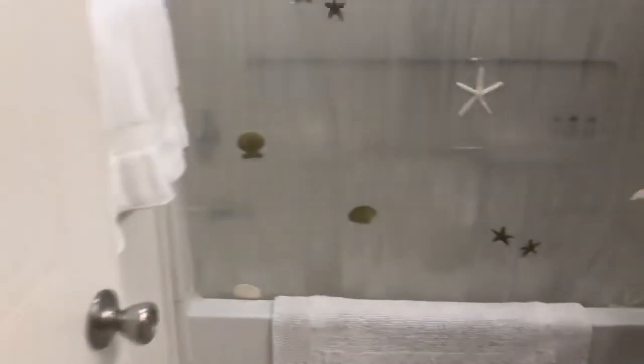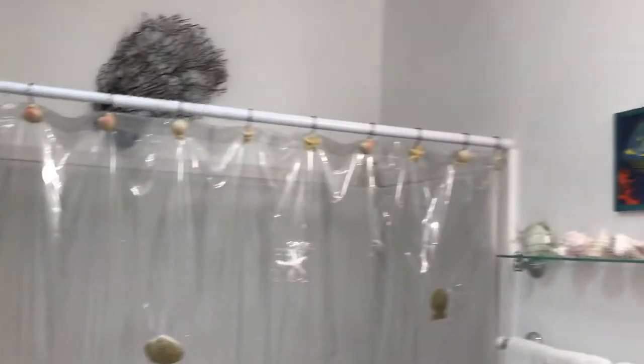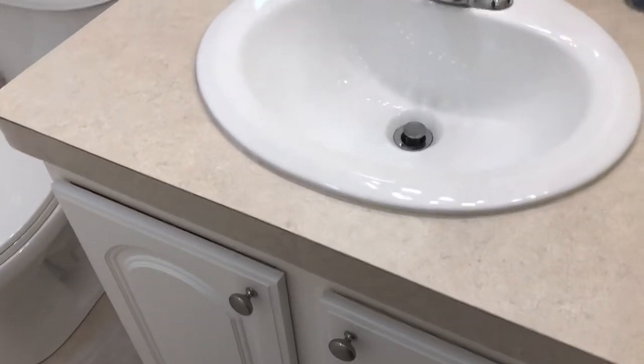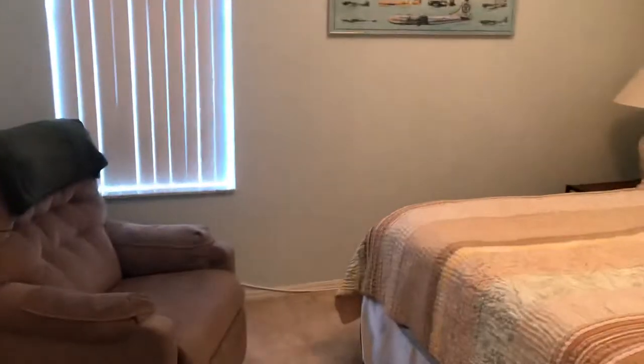Making our way into the shell bathroom — shell towels, shell shower curtain, low step-in tub and shower combination, high ceiling with a skylight up there as well. Being a 2005, everything's newer — tile floor, updated. Nice shell bathroom. Guest bedroom over here is the jack suite.